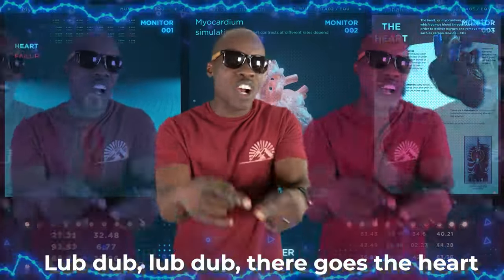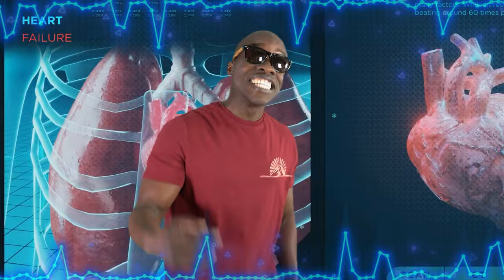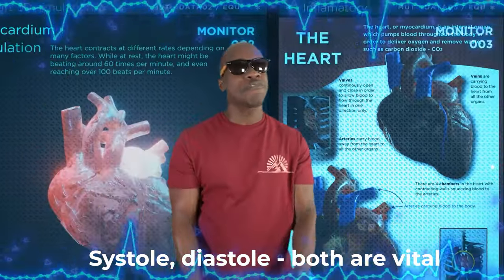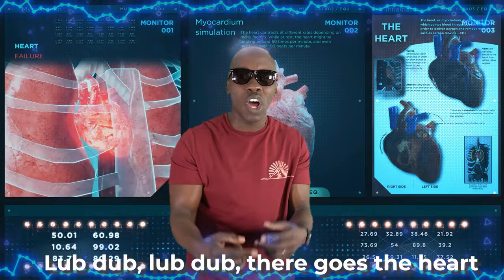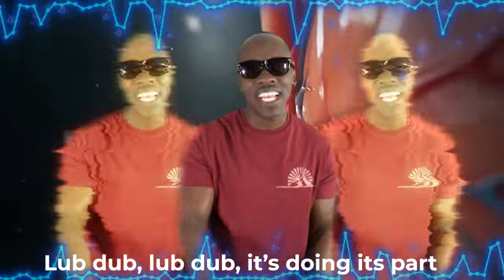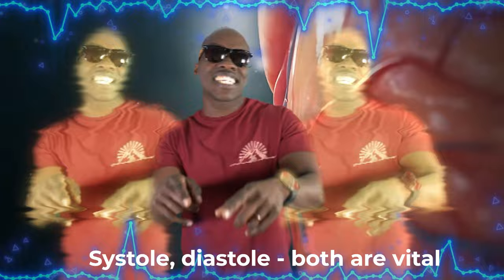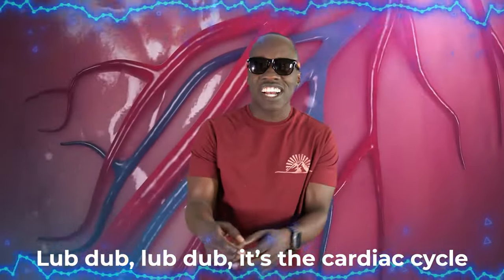Lub-dub, lub-dub, there goes the heart. Lub-dub, lub-dub, it's doing its part. Systole, diastole, both are vital. Lub-dub, lub-dub, it's the cardiac cycle.